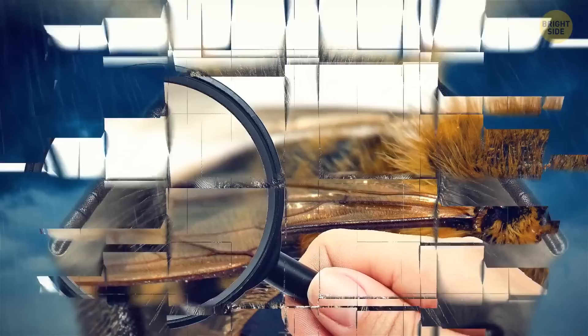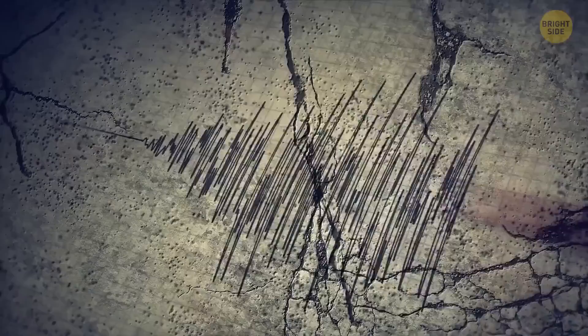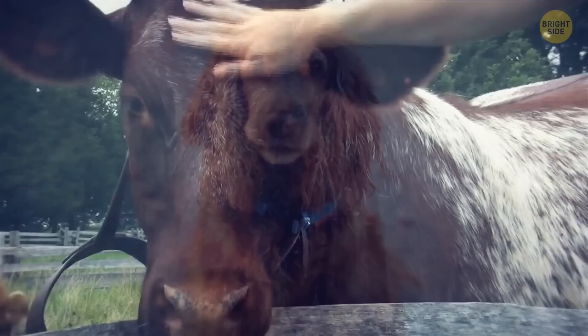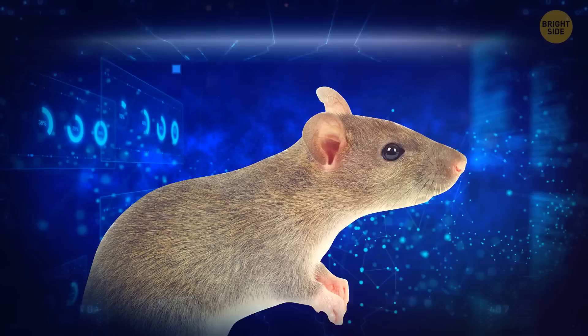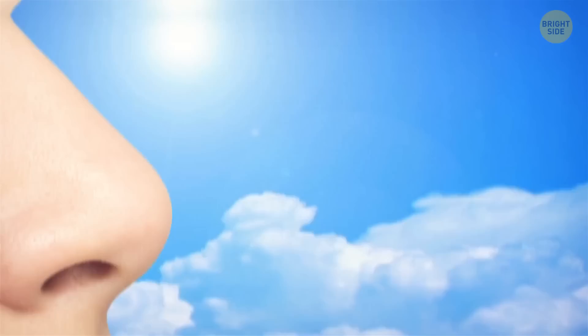For centuries, people have noticed that animals act weirdly a couple of days before big seismic events. Dogs start barking uncontrollably, cows halt their milk, and toads, rats, and snakes leave their homes. It looks like animals can feel smaller initial shock waves that humans don't even notice. Scientists have tried to find a legit explanation and run endless tests and experiments, but so far they're still working to explain this mystery.